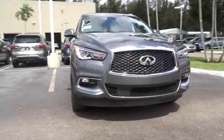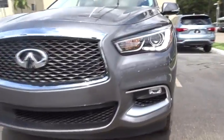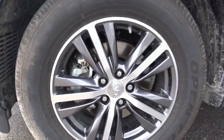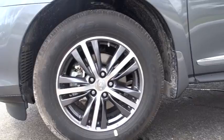AM FM stereo with CD player, universal garage door opener, center armrest, trip computer, fog light, electronic stability control, heated front seat, heated steering wheel, CD player, rear window defroster, power windows, security system.